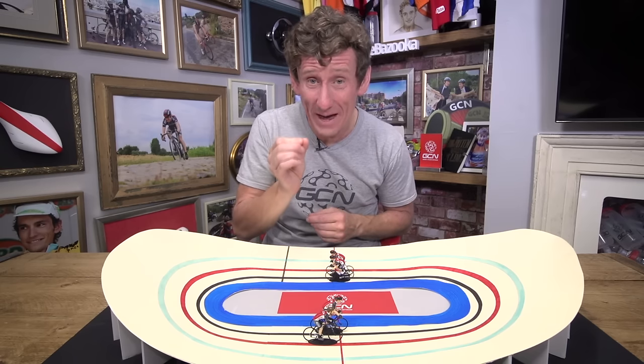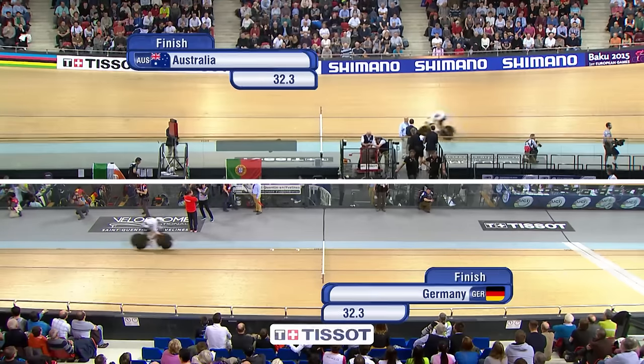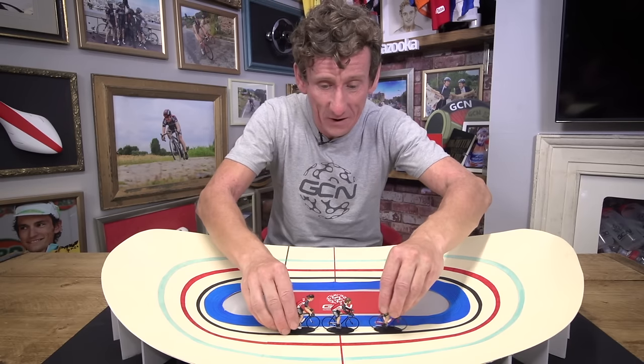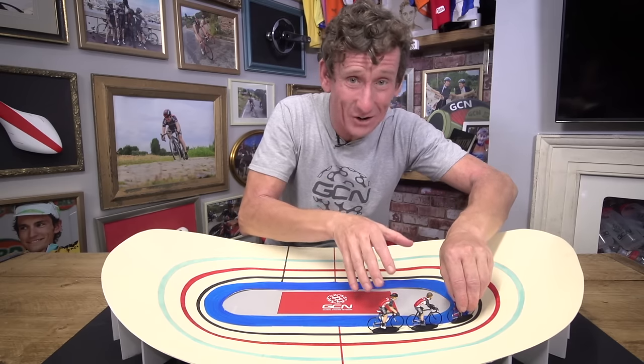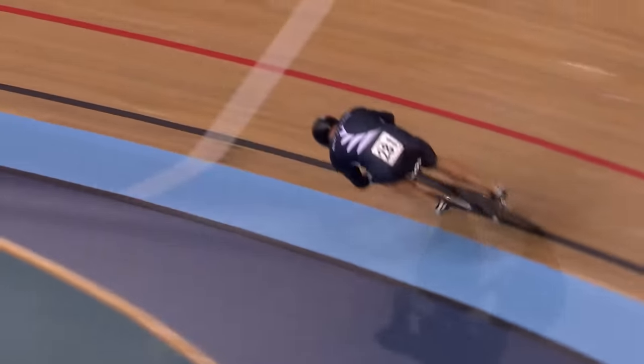In the case of a tie in this event — and this is down to the 1,000th of a second — the team with the fastest time over the last lap will be declared the winner. Although this is a discipline that suits the pure sprinters, there's a real endurance element to this event as well, because the final rider in the line has to ride 750 metres of the track and has got to hang on to the coattails of the other riders before unleashing their own sprint.